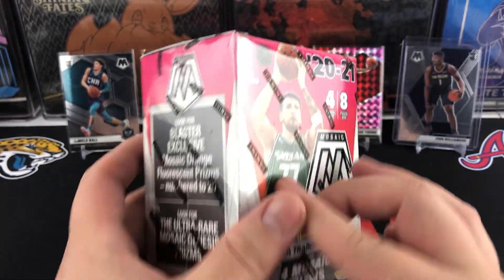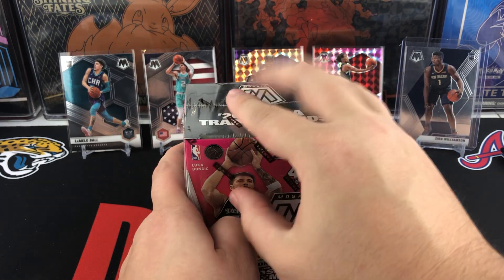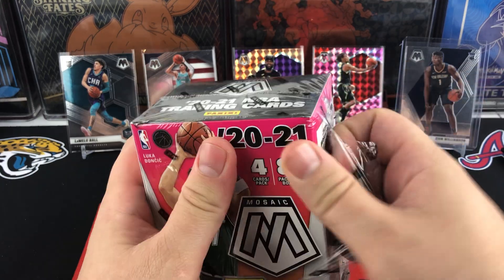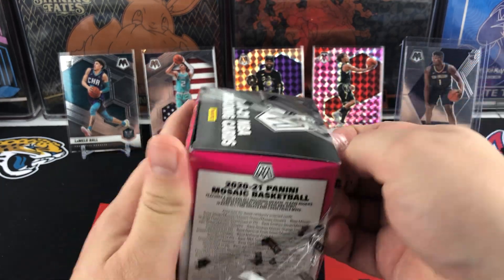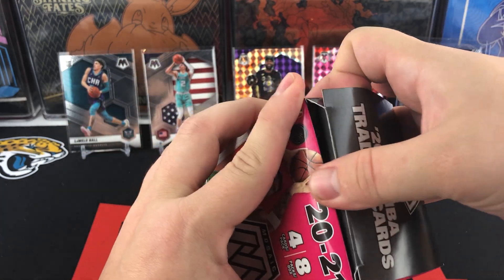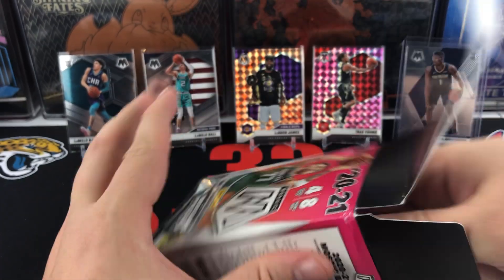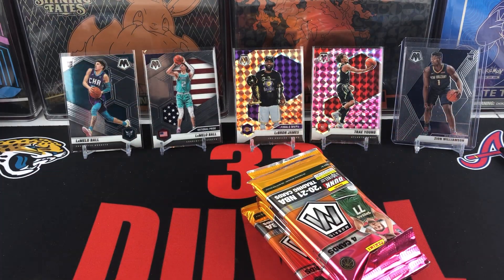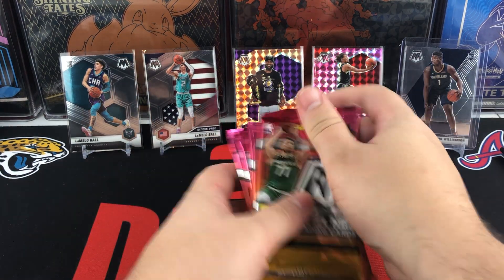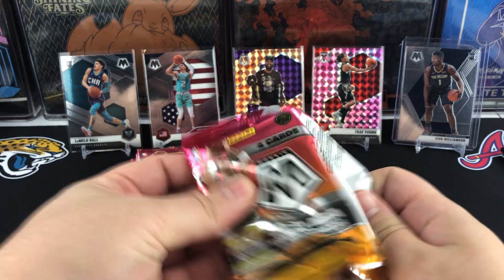So we will get into our blaster box of Mosaic. There's nothing like Orange Reactive like there was for the hangers or pink camo, besides the numbered cards which are going to be rare — probably more rare than the Genesis itself. There are also Green Prisms, which is kind of what you see in the other releases as well. So we'll get into our Mosaic blaster and see if we can hit any Lamello or any Anthony Edwards as we get going.